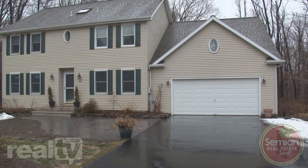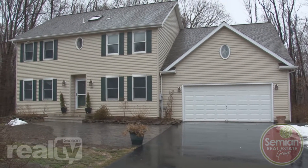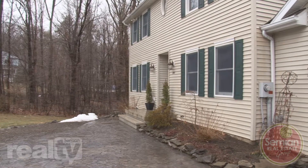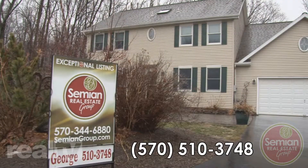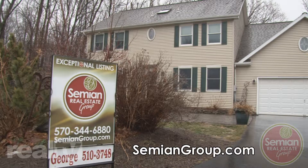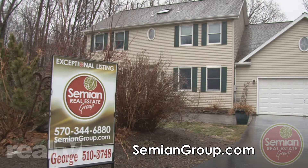Thank you for joining me on this tour of 209 Whitetail Lane in the heart of South Abington Township. I'm George Simeon and you can reach me at 570-510-3748, or for additional information, please check out our website at Simeongroup.com.